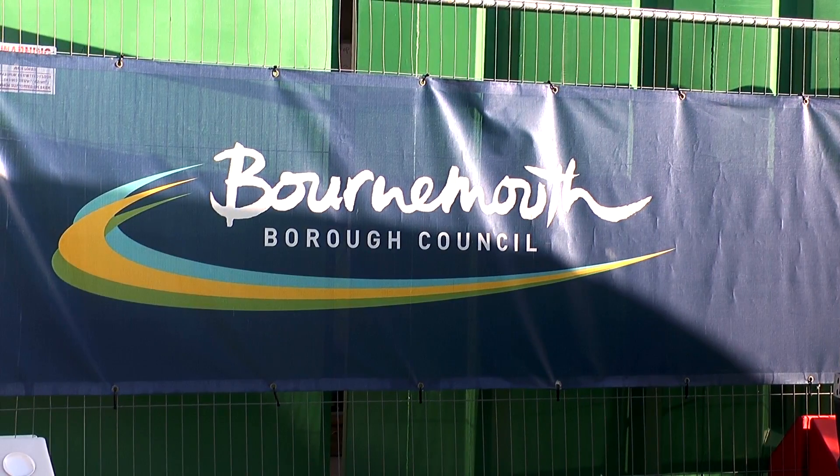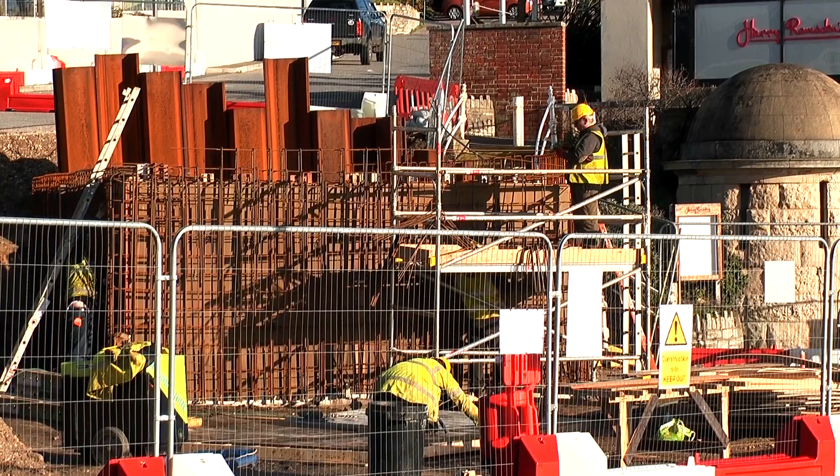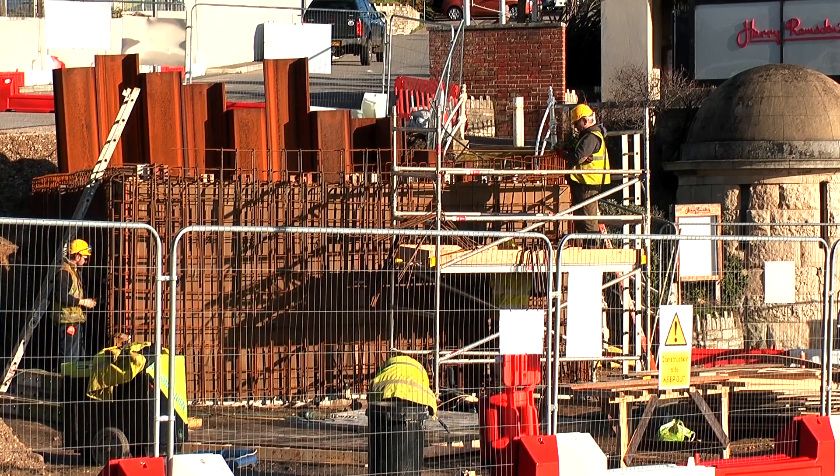Bournemouth is going to be a world-class resort, and really this is not the first stage, but it is a big stage in that process. It's a big investment and we want people to come and enjoy what we're doing in Bournemouth. It's going to give the wow factor to Bournemouth. It's the first phase of a big 10-year plan and it's going to be magnificent.